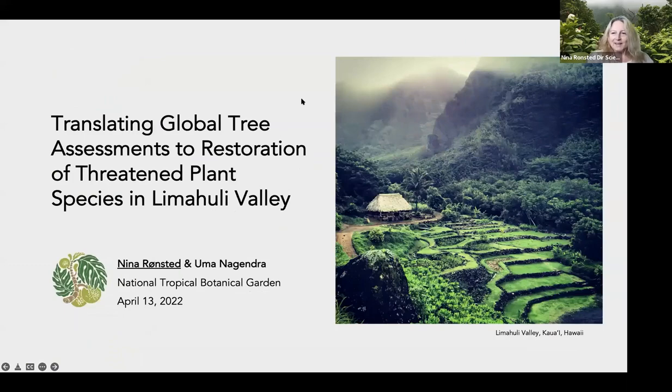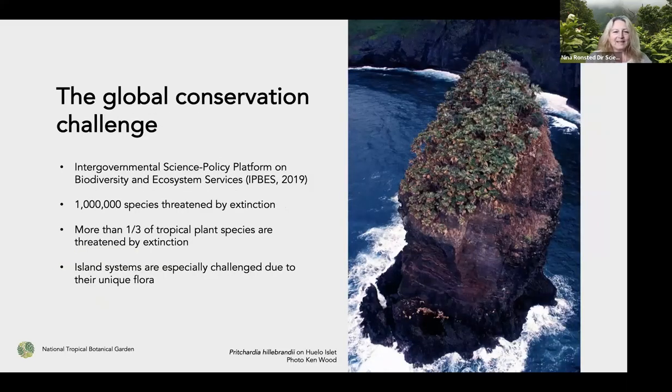Today we want to focus on trees and celebrate the conservation of some of the most endangered trees here in Hawaii. We all have known for a couple of decades that there is a global conservation challenge. One of the bigger and more influential reports was in 2019 with the Intergovernmental Science Policy Platform on Biodiversity and Ecosystem Services — IPBES for short — which was led by more than 500 scientists in more than 50 countries.